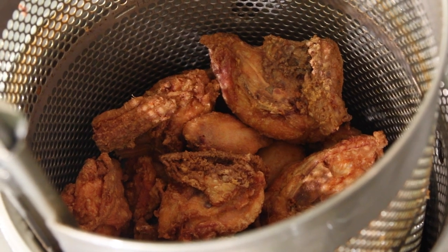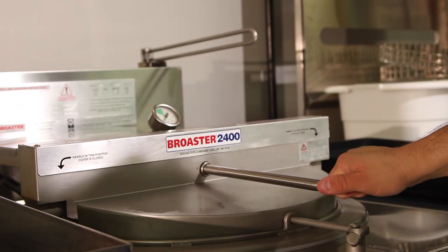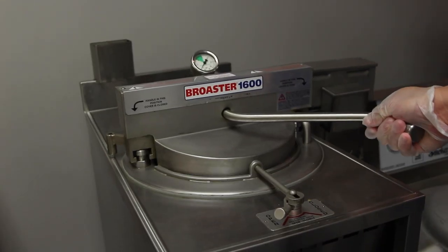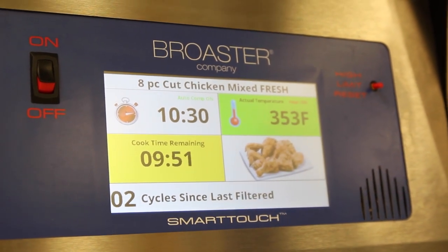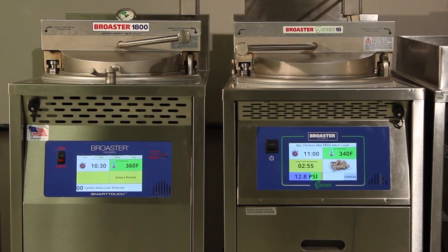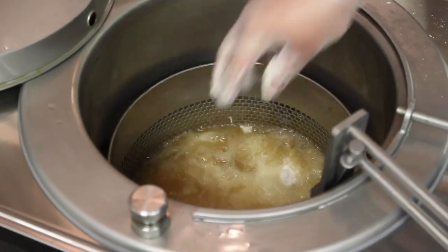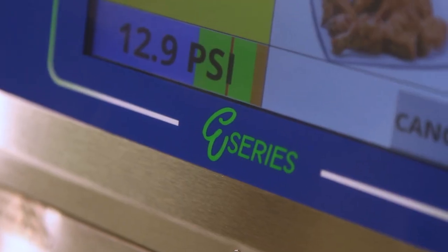Typically I would look more into the 1800 and 2400 — a four-head or four-chicken unit, or the 2400, which is a six-to-eight-head unit. We also offer a 1600 that cooks two chickens at a time; I would only go that route if space was really limited. The 1800 is really the workhorse — you can cook four chickens at a time. I like the idea of having two 1800s versus one bigger fryer, because you can cook less more often and keep the product fresh. The 2400 is great for catering — you can cook 60-plus pieces at one time. It really depends on what you're doing.